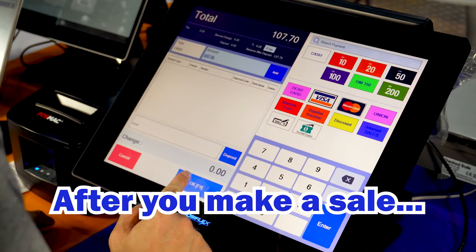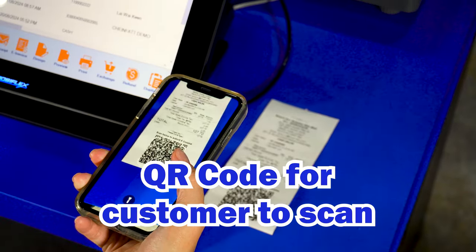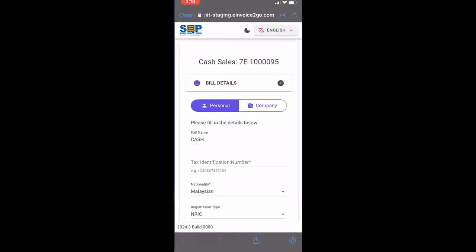Let me show you. After you make a sale, print out the receipt for your customers. Under the receipt, there's a code for your customer to scan.